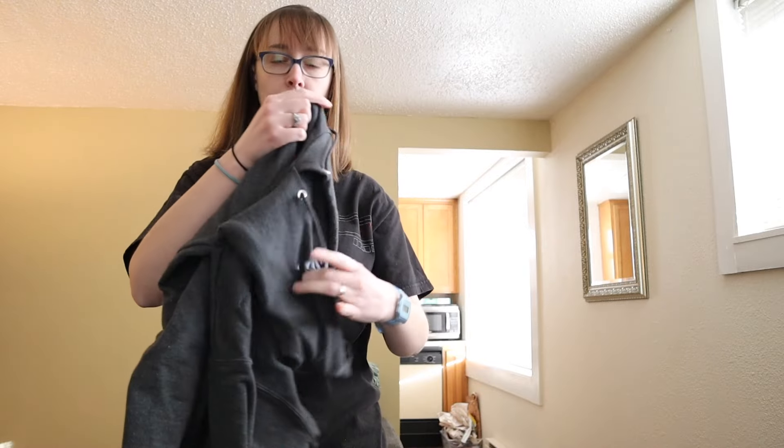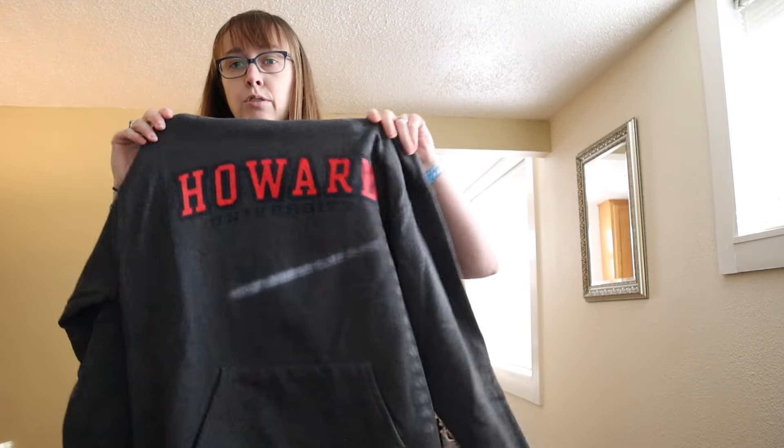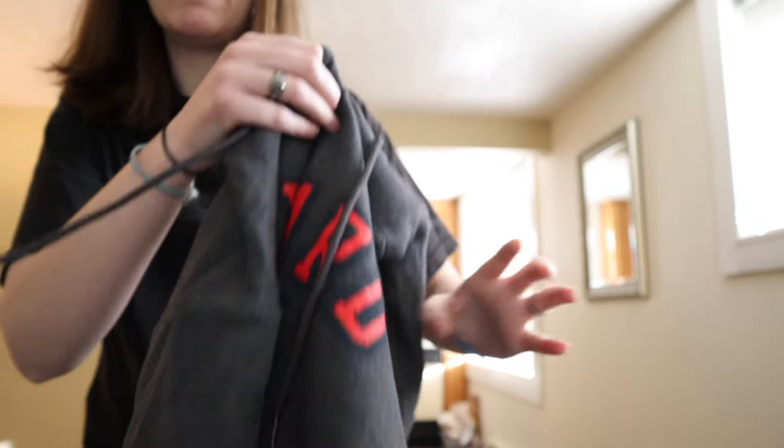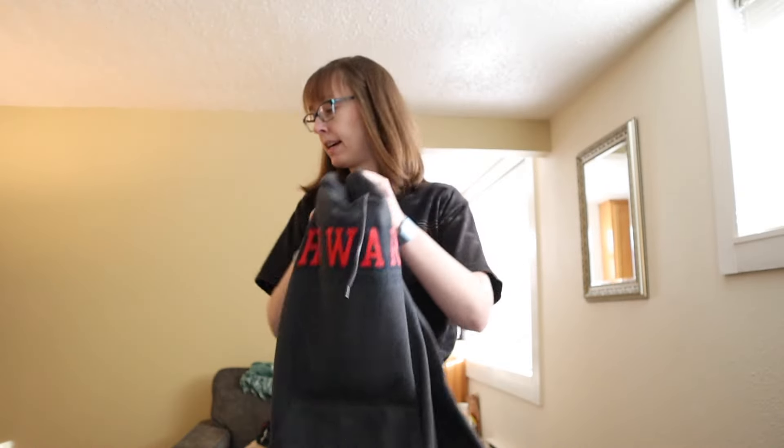I also found a Howard University sweatshirt — this is a Champion size medium, so this should do pretty well.